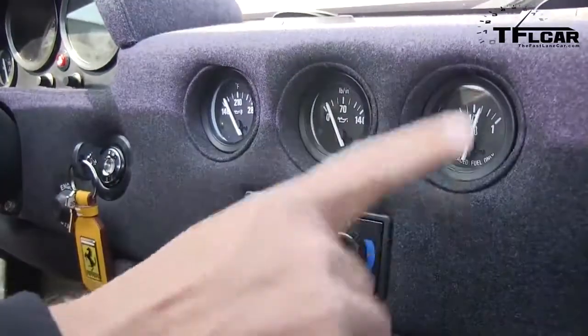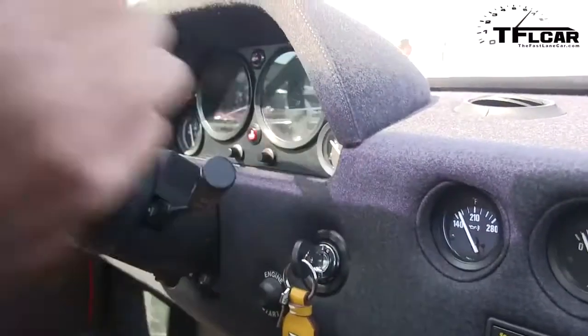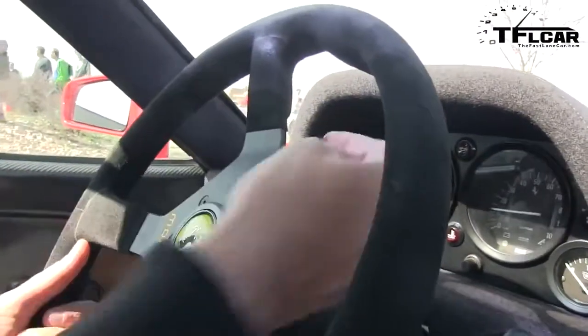That's an oil pressure gauge. A boost gauge over here. So you've got fuel, oil pressure, oil temp, boost, tach, speed, water temp.